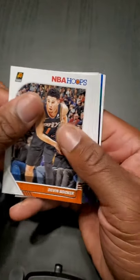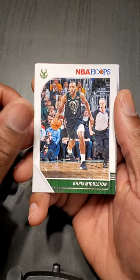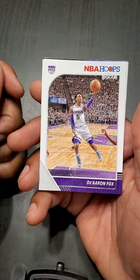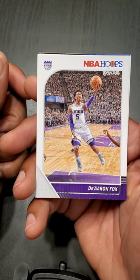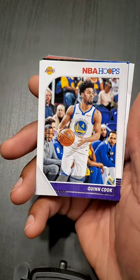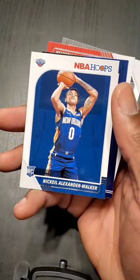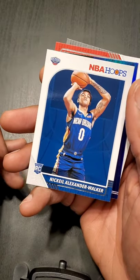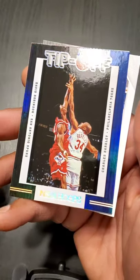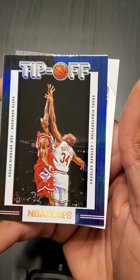Devin Booker — just dropped 40 the other day. Khris Middleton, hopefully the Bucks can make a run. De'Aaron Fox — sick, the cameraman got a good shot mid-air. Quinn Cook — where are the Warriors at? Nickeil Alexander-Walker. Yo, is that Chuck? Who's he blocking — David Robinson? It's an All-Star Tip-Off card, nice.